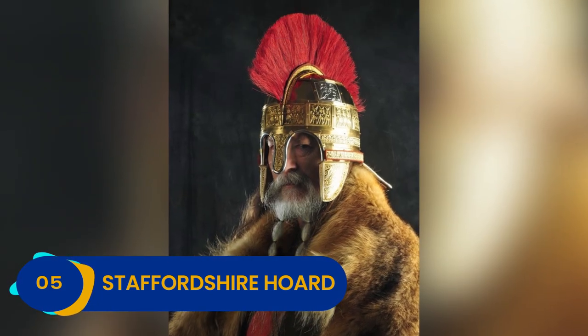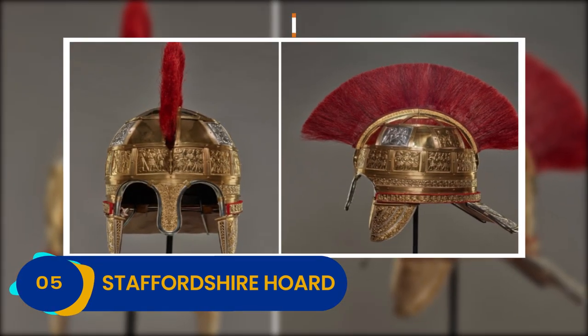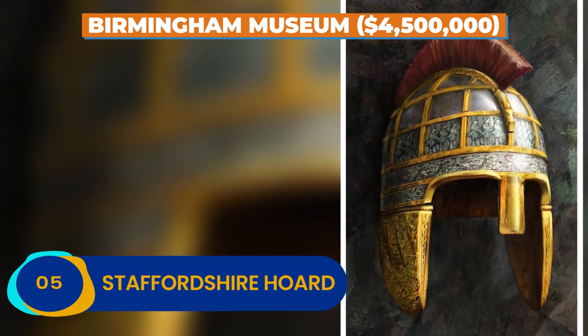Historians speculate that the hoard was stashed for safekeeping during a Viking invasion. Today it's on display at the Birmingham Museum and is valued at nearly $4.5 million.